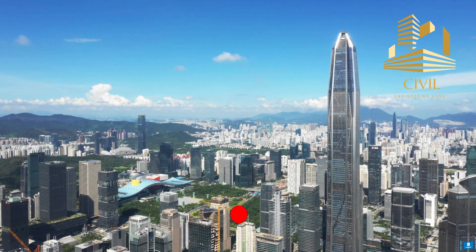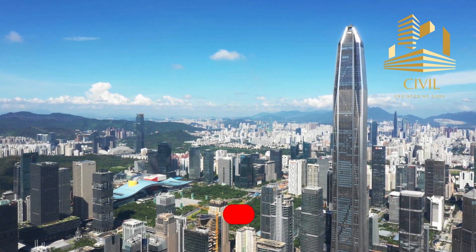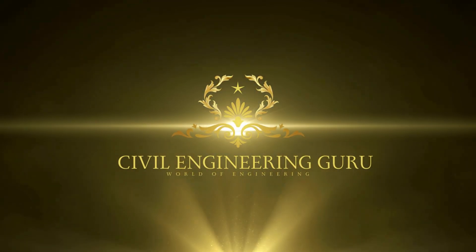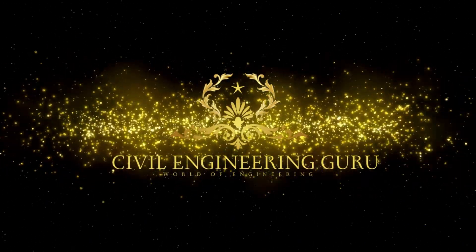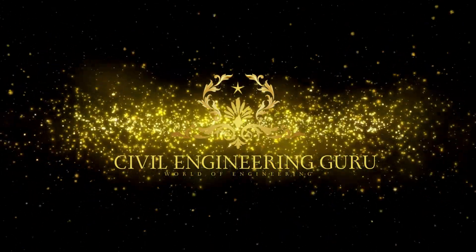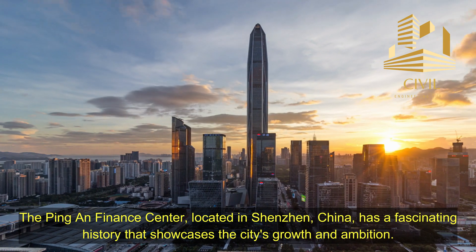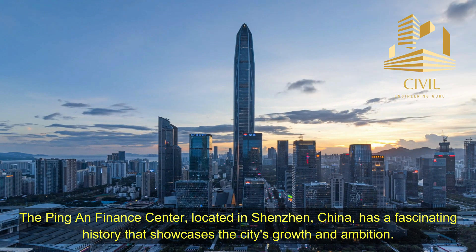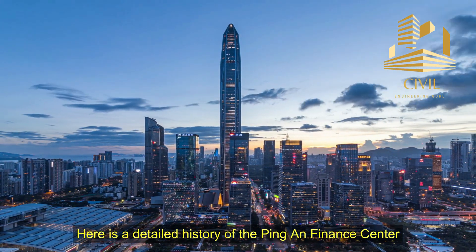Today I will tell you the interesting history of Ping An Finance Center, located in Shenzhen, China. The Ping An Finance Center has a fascinating history that showcases the city's growth and ambition.